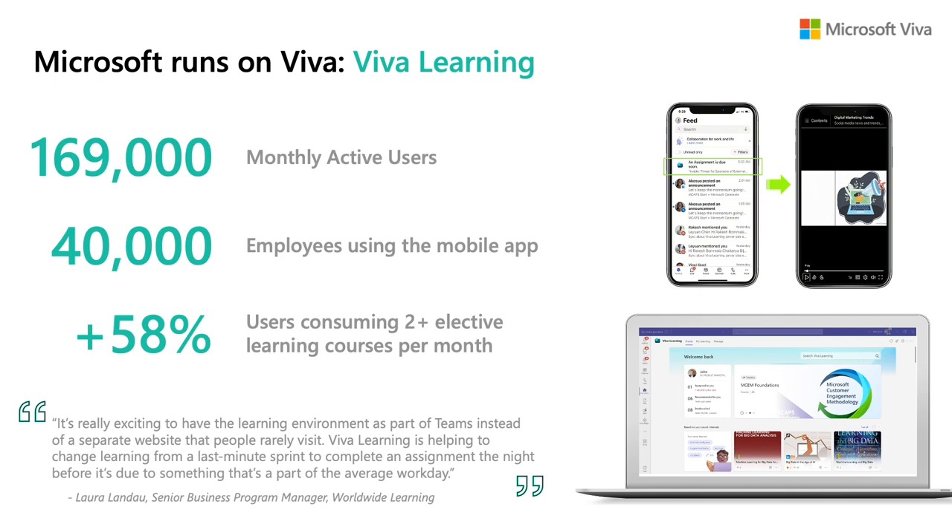My favorite statistic points to the influence Viva Learning is having on creating a culture of learning here at Microsoft. Since rollout, we've seen a huge increase in a metric we call 'engaged quality learners' — individuals who have consumed two or more elective courses in a given month. This doesn't count any required or mandatory content. We've seen a 58% increase in this number, which was already pretty high to begin with. We didn't introduce any new content — we simply reduced the barriers for our employees to find relevant learning courses, consume them, and participate in social learning activities with Viva Learning. And that's a testament to the power of bringing learning into the flow of work. I'll finish with a quote from Laura Landau, a senior team member who helped roll out Viva Learning at Microsoft: 'It's really exciting to have the learning environment as part of Teams instead of as a separate website that people rarely visit. Viva Learning is helping to change learning from a last-minute sprint to complete an assignment the night before it's due to something that's part of the average workday.' And with that, let's take a look at some of the new features that we're announcing today.